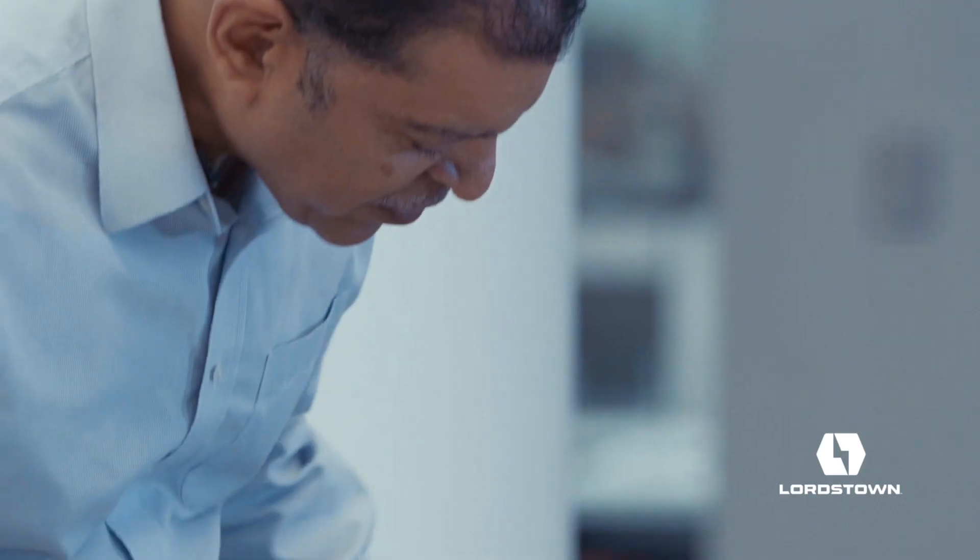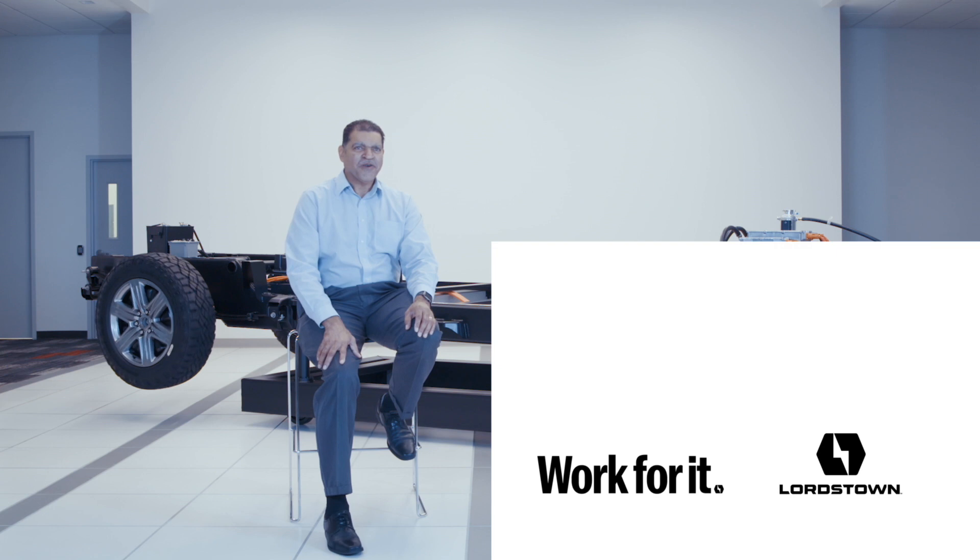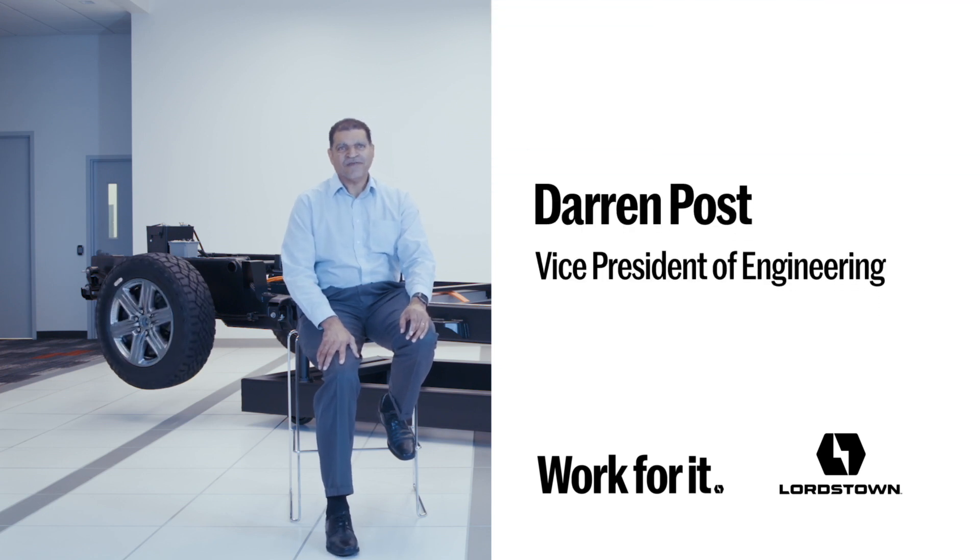What's exciting about working on the Endurance is we're actually changing what people really think a vehicle should have. I'm Darren Post, Vice President of Engineering for Lordstown Motors.